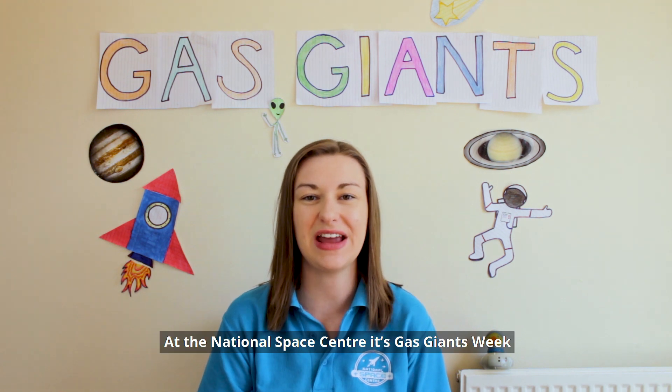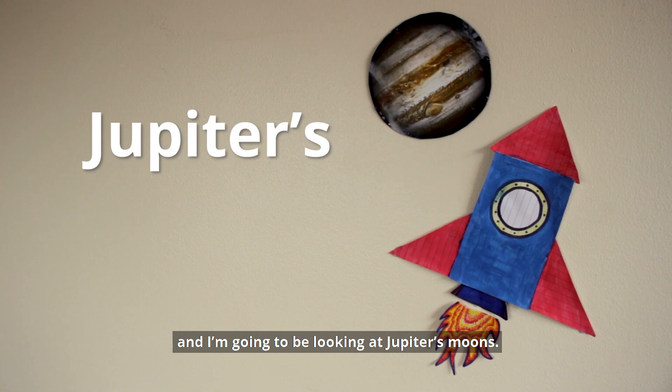Hi everyone, I'm Claire and it's the National Space Enthusiasts Gas Giants Week. I'm going to be looking at Jupiter's moons.